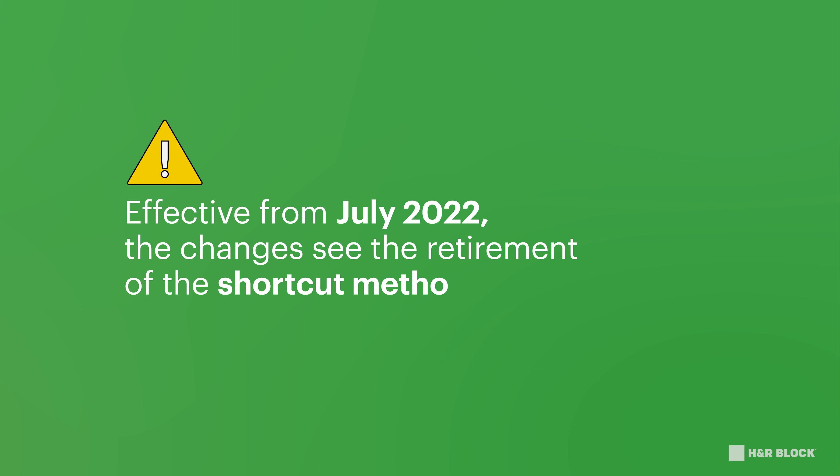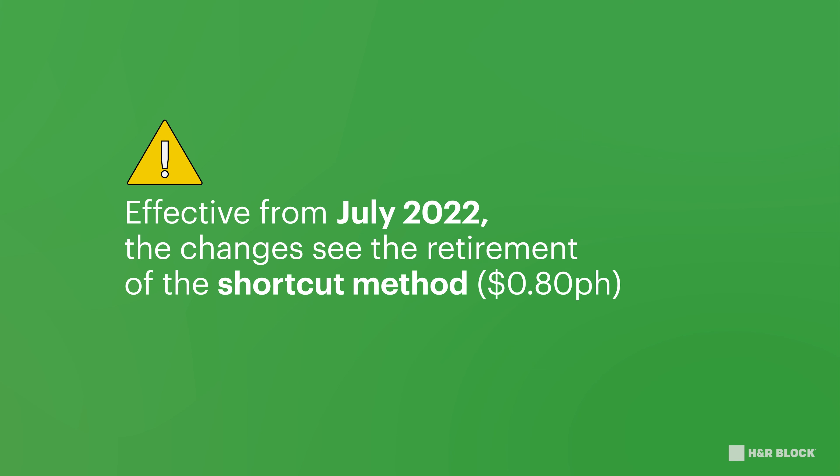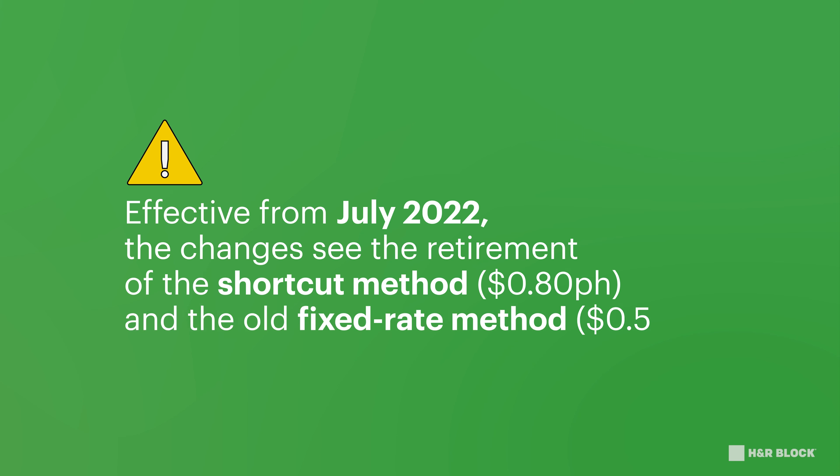Effective from July 2022, the changes see the retirement of the shortcut method at 80 cents per hour, and the old fixed rate method at 52 cents per hour.